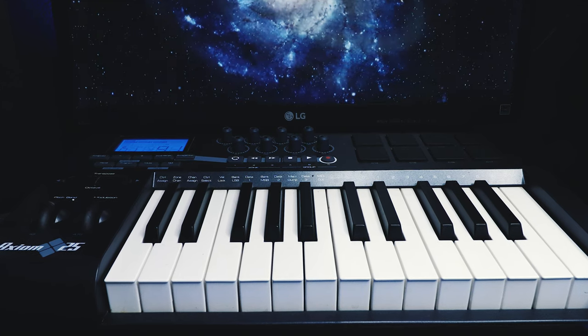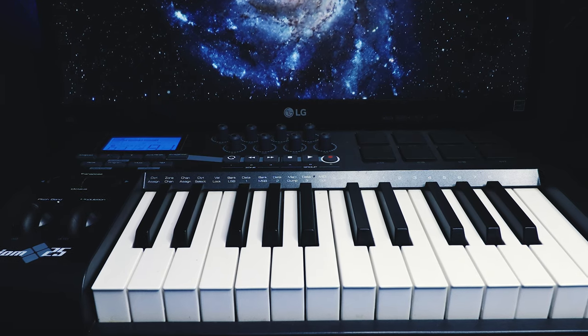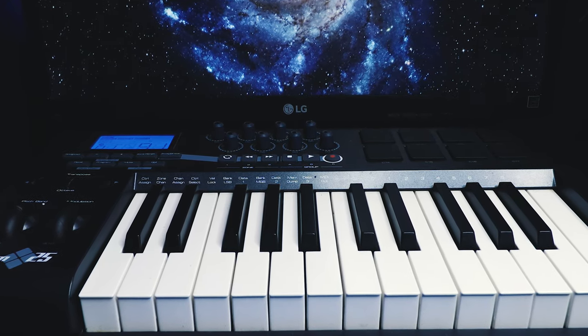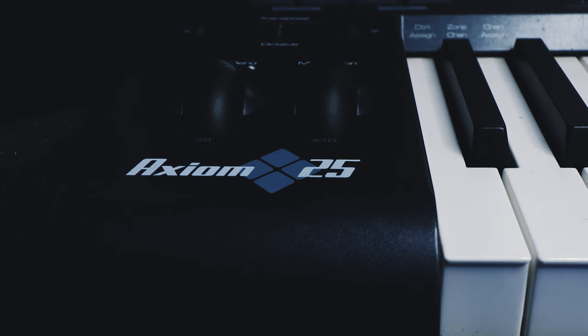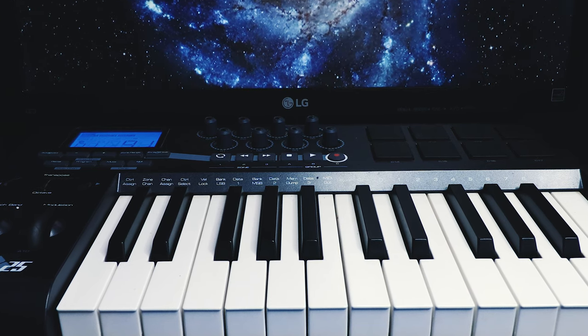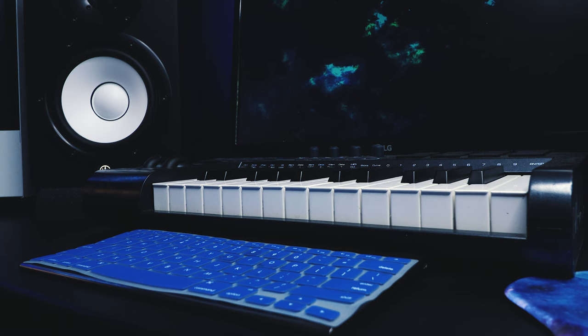Let's talk about my MIDI keyboard. This is an OG of the studio — I've had this for about 10 years and I picked it up when I first started getting serious into music production. This is the M-Audio Axiom 25. I don't even think they sell it anymore — I tried looking for it and couldn't find it. There are some on eBay and they're still going for a pretty price.